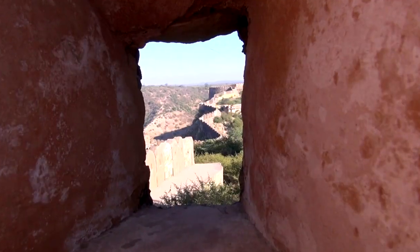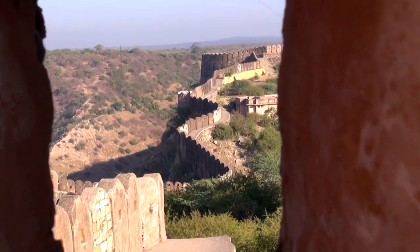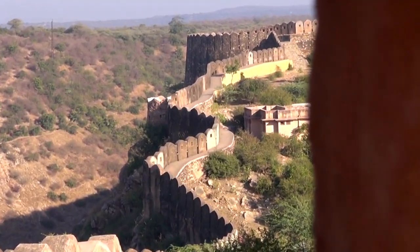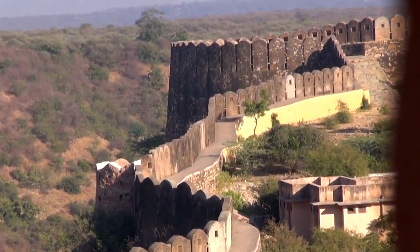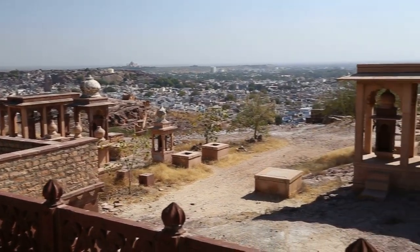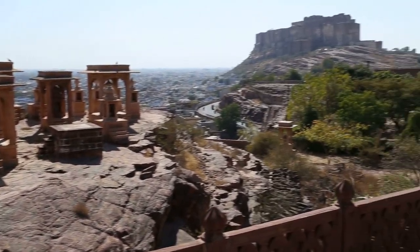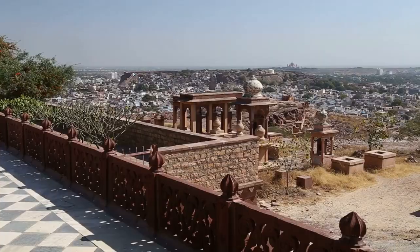Nahargar Fort, situated on the rugged Aravali Hills overlooking Jaipur City, was built in 1734 by Maharaja Sawai Jai Singh II. The fort offers panoramic views of the Pink City and its surrounding landscape, making it a popular spot for photographers, especially during sunrise and sunset.